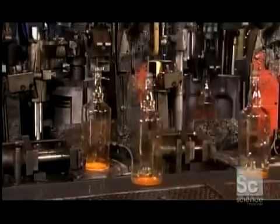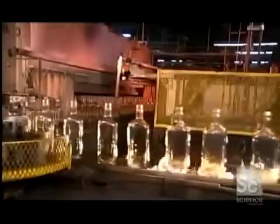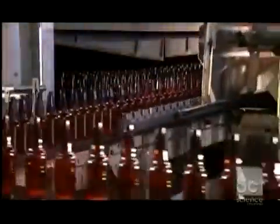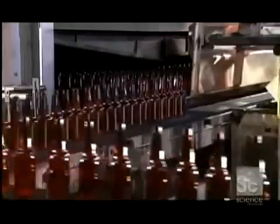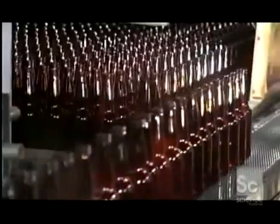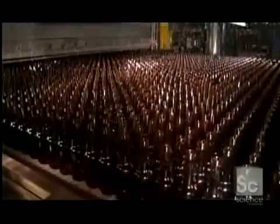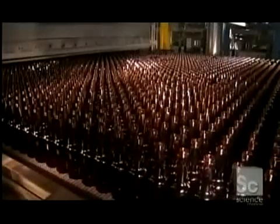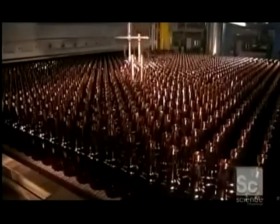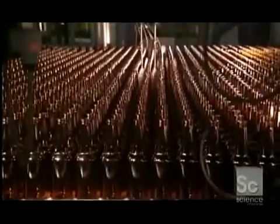After the bottles leave the forming machine, they travel through flames; otherwise they would cool down too quickly and crack from thermal shock. A loader gently pushes the bottles into what's called an annealing leer. The bottles cool at a controlled rate as they move through the leer, which releases stress from the glass gradually. As the bottles exit the annealing leer, a sprayer coats their exteriors with lubricant, enabling them to move smoothly through the rest of the inspection and packaging line.